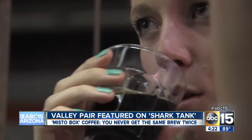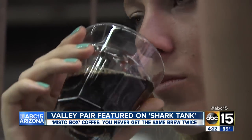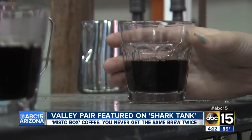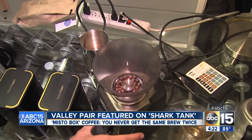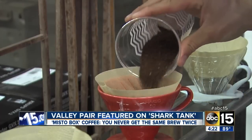In all the Misto Boxes we include descriptions of the coffees that you receive, along with some tasting notes — basically where the coffee came from, where it was roasted, and what's different about the coffee that we feature versus the generic coffee you're going to get in a grocery store.